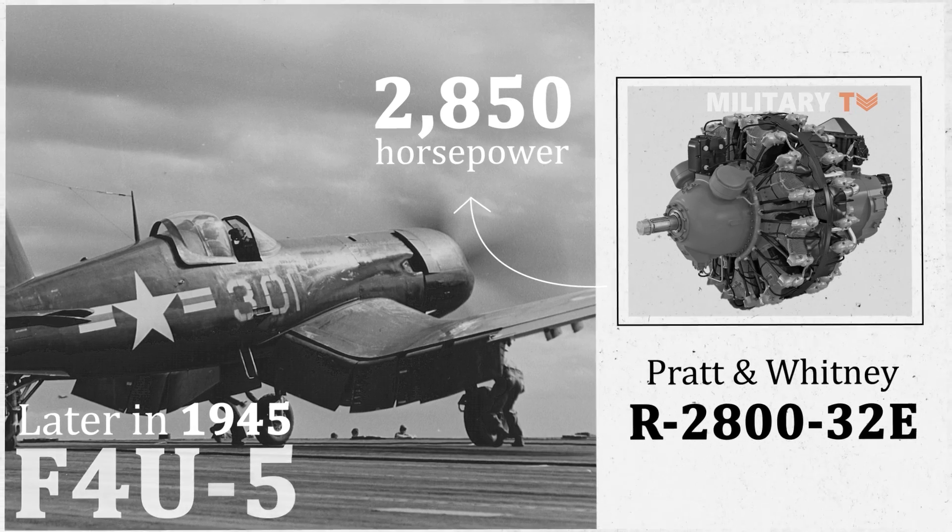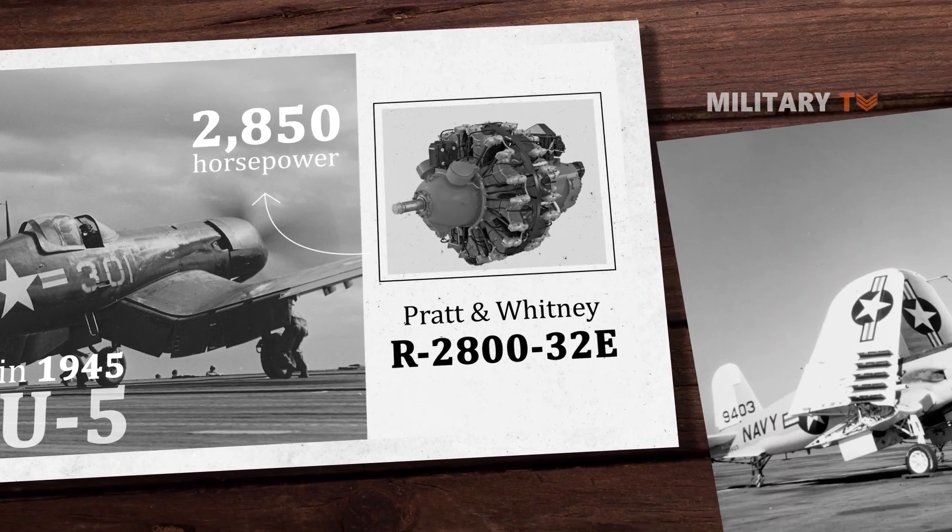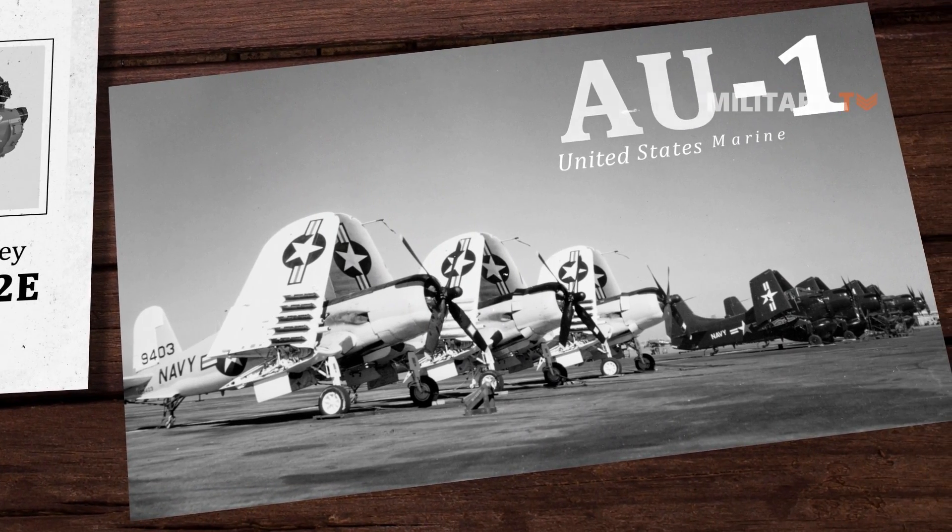This was also followed by the production of the F4U-6 as the specialized USMC ground assault version, which was later renamed the AU-1.